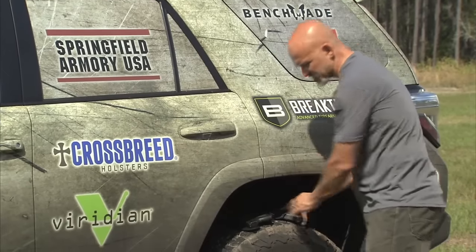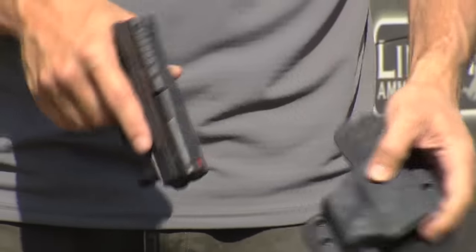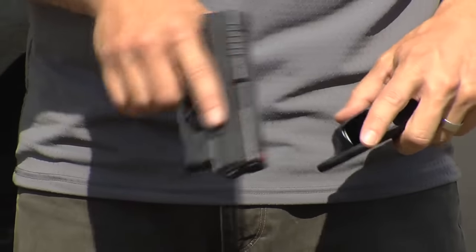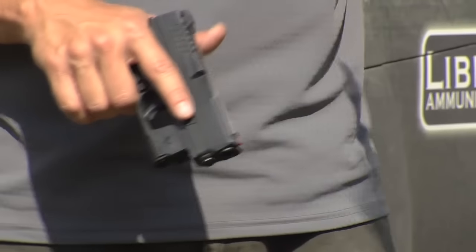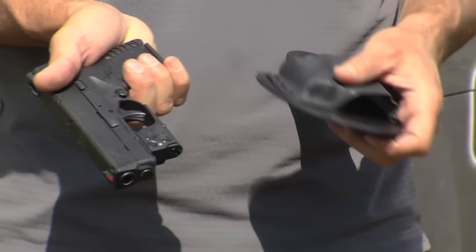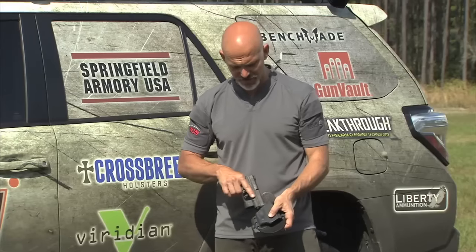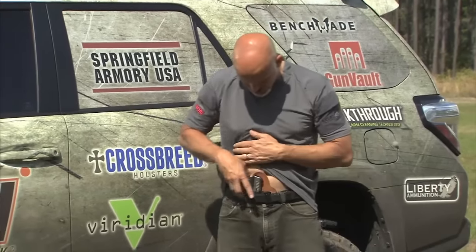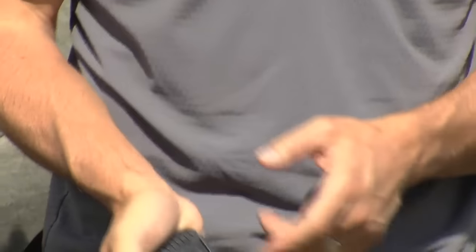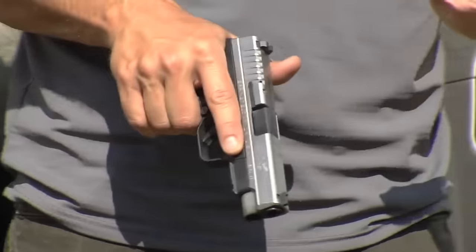Myself, I carry a single-stack version of the gun — the XDS 9mm. This one's living in one of these Crossbreed modular holsters that has an instant-on mechanism for the Viridian Green Laser, another one of our sponsors. These subcompact single-stack guns are great for concealed carry, and in fact it's what I've been carrying for almost two years now — the four-inch, longer-barreled model of the XDS 9mm, and I really like it.